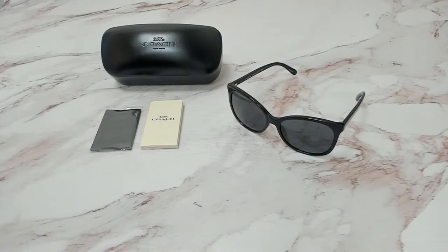Hi everyone, greetings from joylot.com. Today I'll be demonstrating Coach Sunglasses Model HC 8271U, color code 500287.